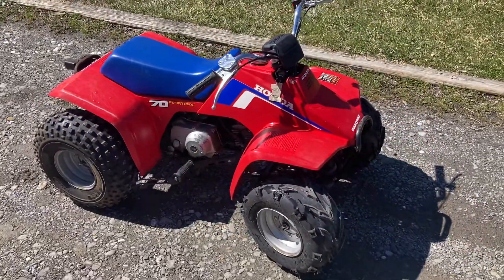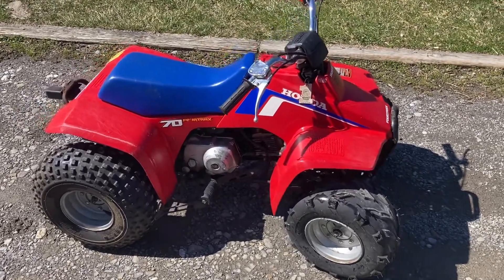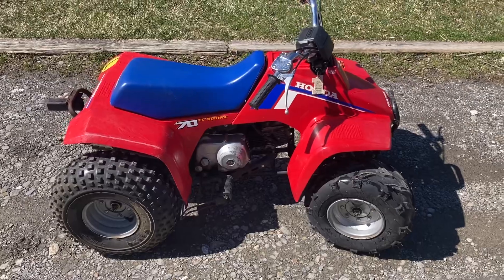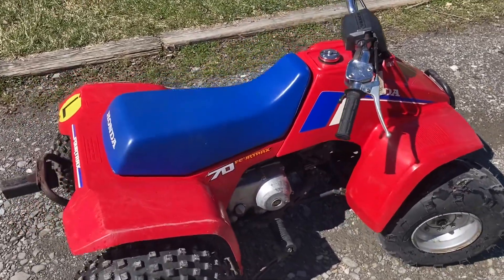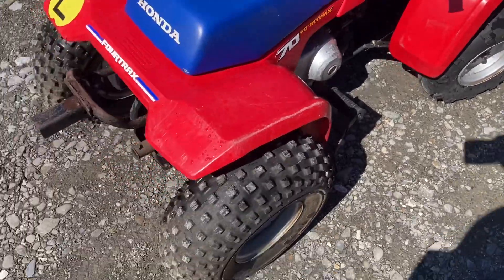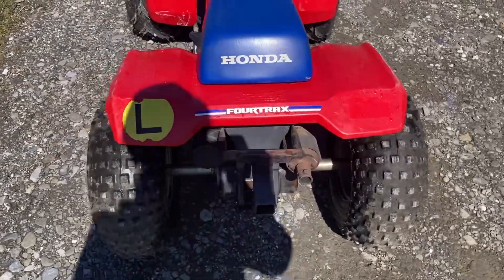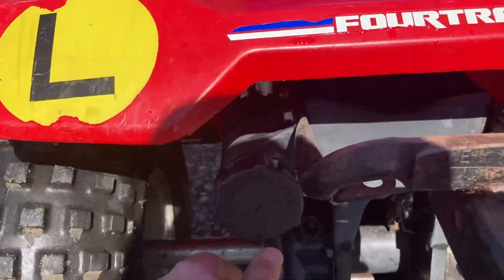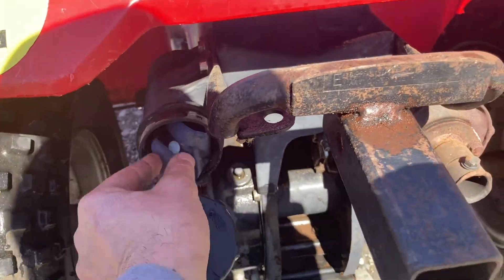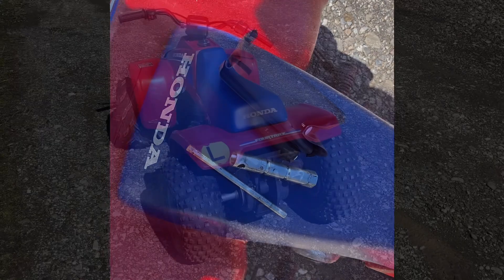We'll do a little walk around here. We've got a 1986 Honda FourTrax 70 — what I would consider pretty mint condition: original seat, original plastics, original rear tires. Sorry about the chickens. Still got the original Honda toolkit in the back here. Pretty cool, everything still says Honda on it — all original toolkit.